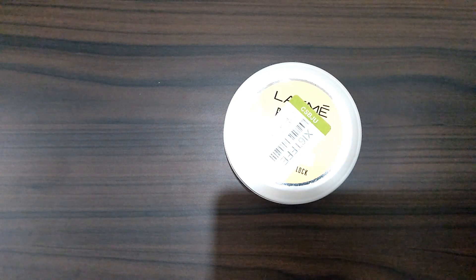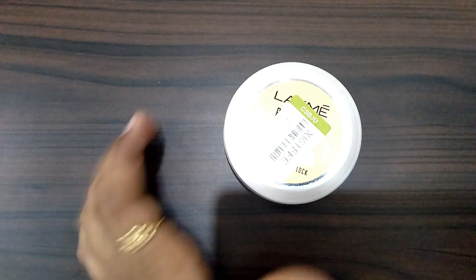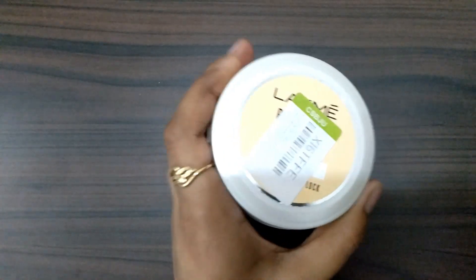Hello everyone, welcome back to my channel Elish Beauty Friends. I am going to review a moisturizing cream, so let's get started. The product is Lakme Peach Milk Soft Cream.